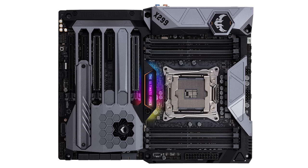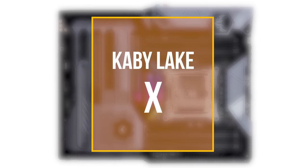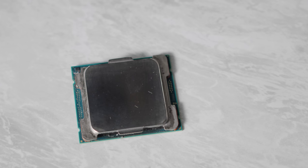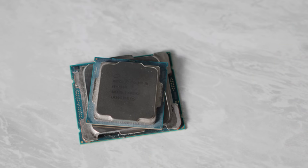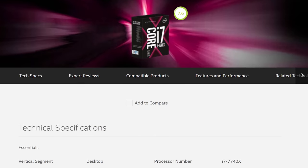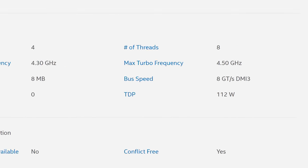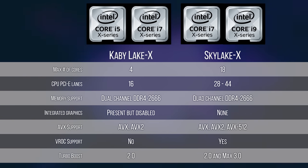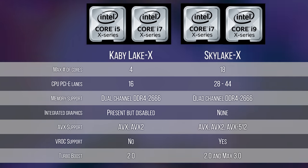So first, a little context. Intel's x299 platform is divided up into two major architectures: Kaby Lake X and Skylake X. Kaby Lake X is essentially their consumer 7000 series chips with more heavy-duty traces, slightly higher clock speeds, and the higher power consumption that goes with it. As a result, it differs significantly from other CPUs that fit into the LGA 2066 socket.